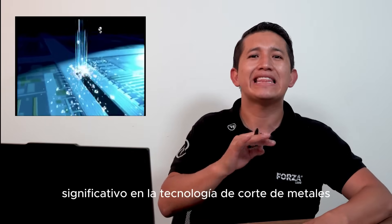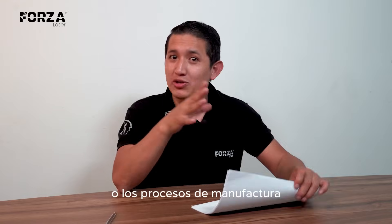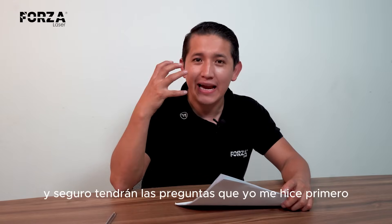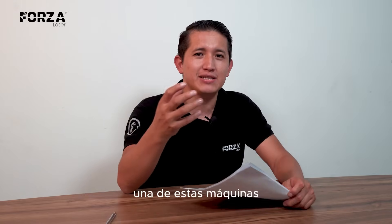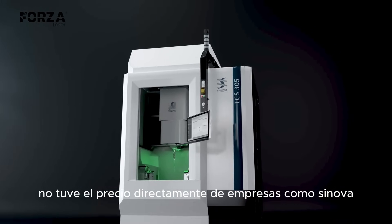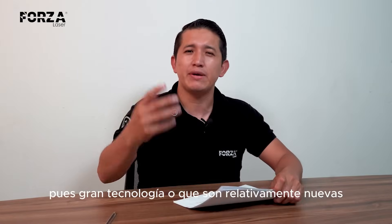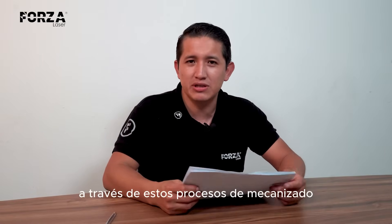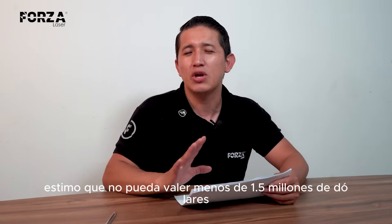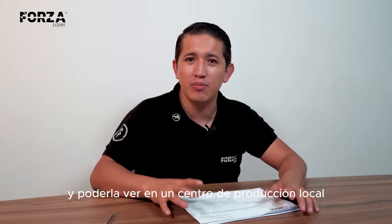And if you've made it this far in the video, it's probably because you really love laser cutting or advanced manufacturing processes, just like I do. So you're probably wondering the same things I asked myself. How much does one of these machines cost? To be honest, I tried, but I couldn't find an exact price from companies like Synova. However, based on what I've seen from similar high-tech machines or other newer manufacturing systems, I estimate it wouldn't cost less than 1.5 million dollars, and that's for a relatively small-scale machine.